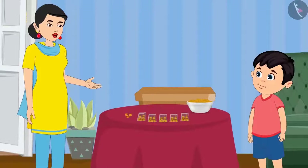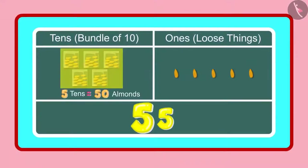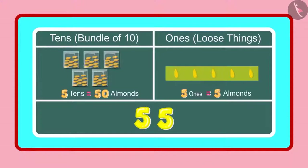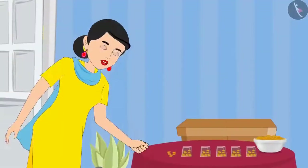Yes Chotu. So can you tell me how many 1's and 10's are there in 55? Yes mummy, 55 has 5 10's and 5 1's. Very good. Chotu, you are absolutely correct.